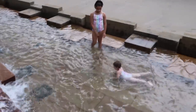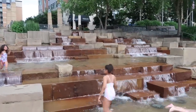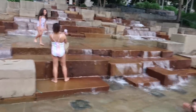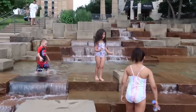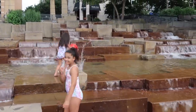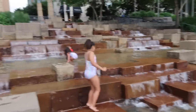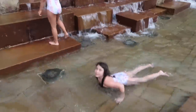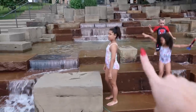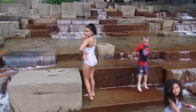Thank you guys so much for sponsoring today's video. We're having a lot of fun in their new bathing suits and we're having a lot of fun at the water steps. Look at that view. I love the bathing suit. Ava, do you like your bathing suit? Yeah? She said yeah! It looks like everyone loves their bathing suit, so that's great. Serenity has a pool party to go to and she said she's going to wear the bathing suit to the pool party.